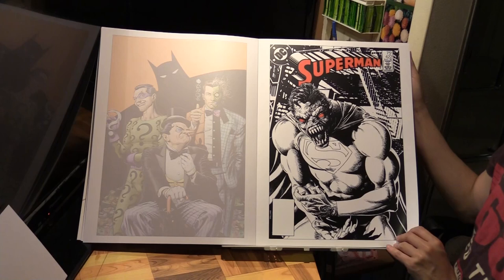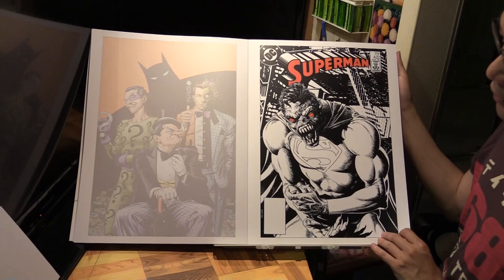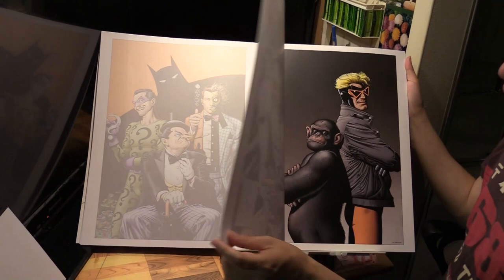This freaky one is Zombie Superman - or Vampire Superman - from Superman number 422, an old one from 1986. So Brian Bolland has been around a long time.